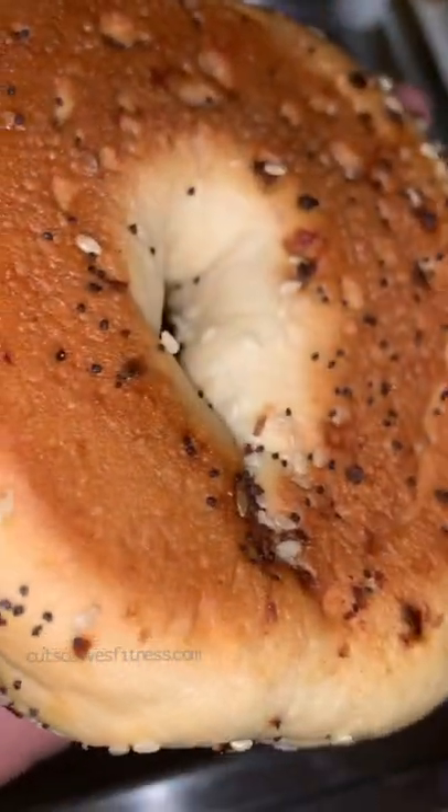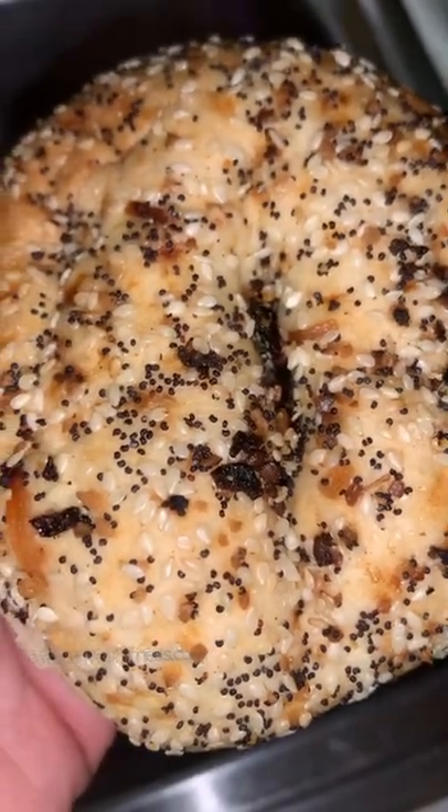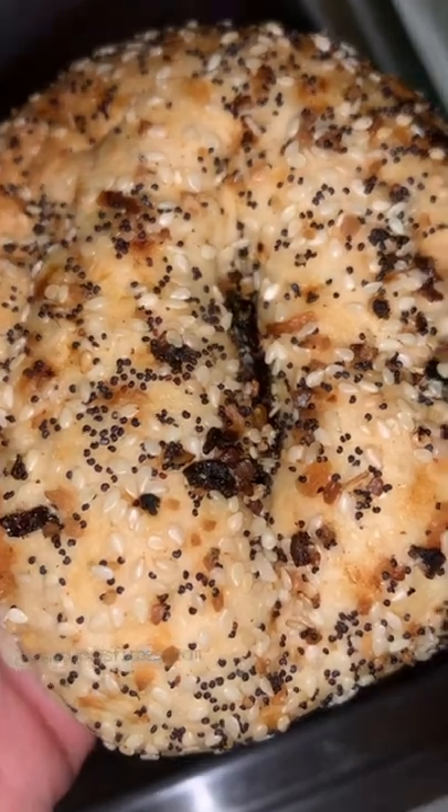So I went to their website, signed up for their email list, got a discount code, and ordered the Everything Bagel bagels and then one order of the plain bagels.